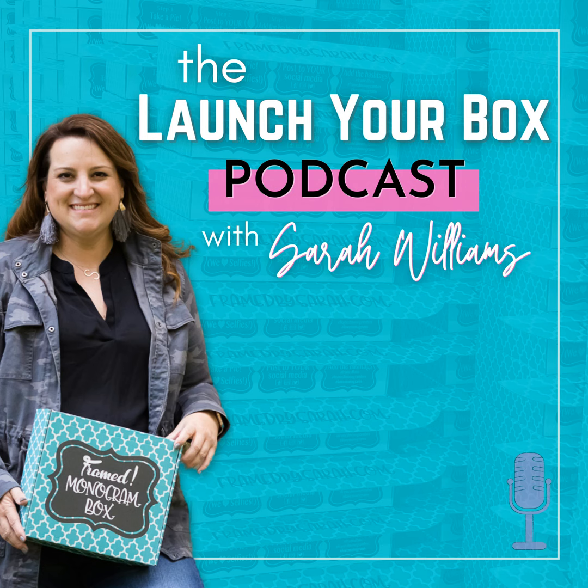Welcome to the Launch Your Box podcast with weekly tips, tricks, and strategies to start, launch, and grow your subscription box. Here's your host, Sarah Williams. Welcome back to the podcast. I'm excited today because I'm talking with Marissa Sayers from Sayers Imports, and we're talking about sourcing today.